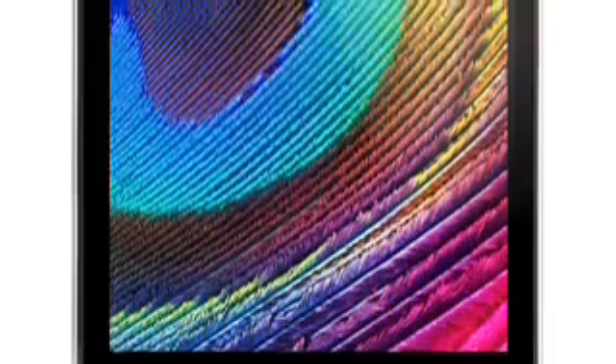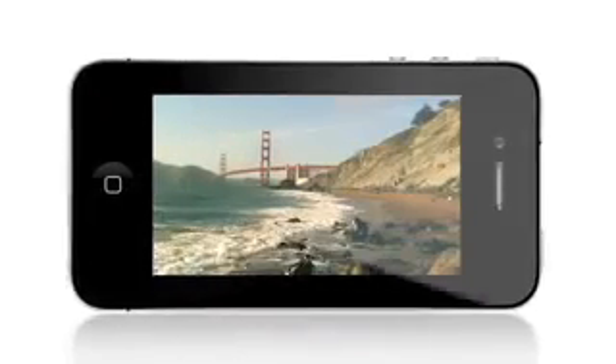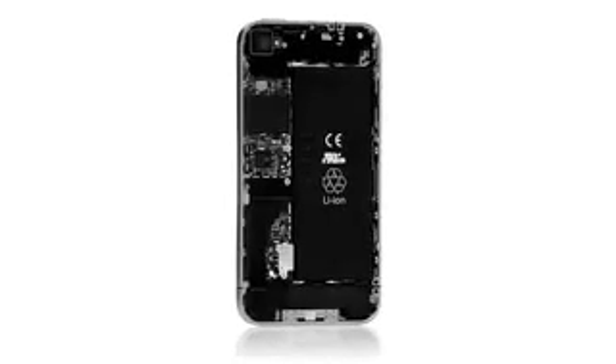Even if FaceTime were the only new feature we were delivering, this would be an amazing new iPhone. But it's the fact that we've got the retina display, 5 megapixel camera, high def video recording, A4 chip, bigger battery — all in a thinner product. This is going to change everything, all over again.